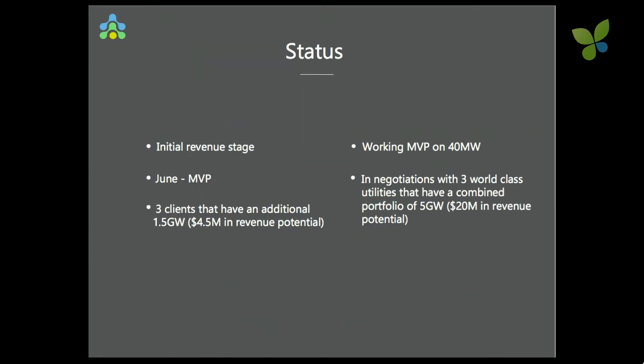Our status: we have initial revenue, a working MVP on 40 megawatts. We started the MVP in June. We have three clients that represent more than 1.5 gigawatts that we're working with right now in pilot stage, and we're in negotiation with three world-class utilities that have a lot more than that.